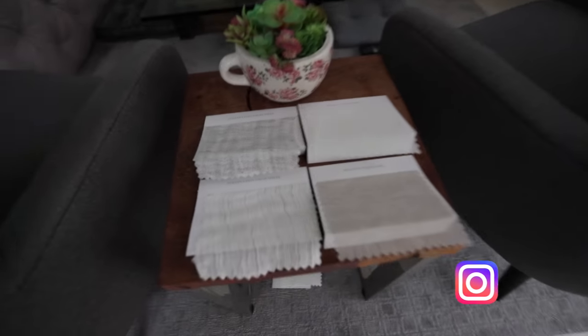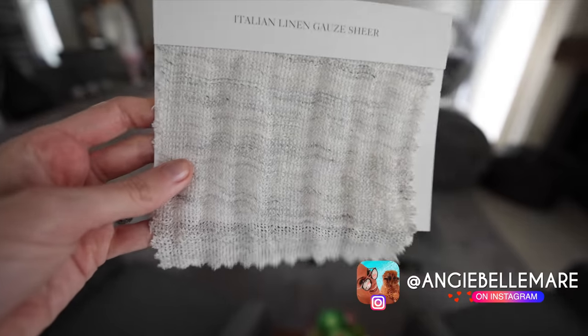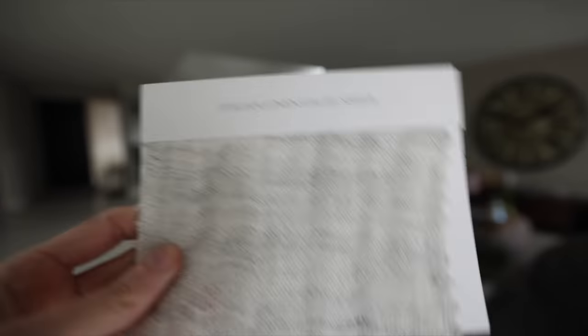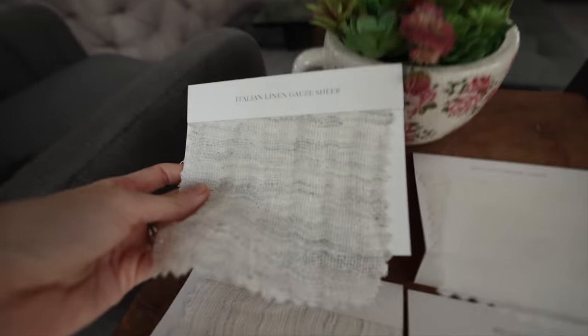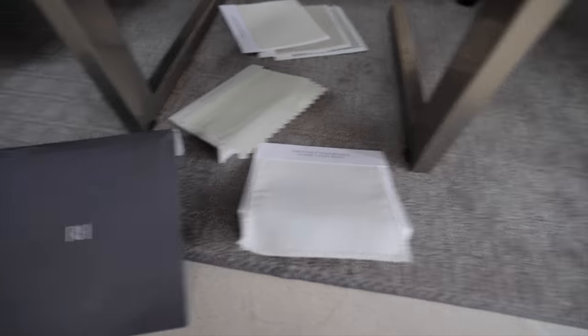I literally just posted this on Instagram for your opinions — these are what we're thinking for window treatments. We have really sheer curtains in this house, but I want even more sheer for Florida. So this is an Italian gauze style. This one has some gray in it — I'm almost thinking this one might be even better, just very beachy. And then this would be a little more traditional. This one's like a Belgian and has a little bit more beige. They're all from Restoration.